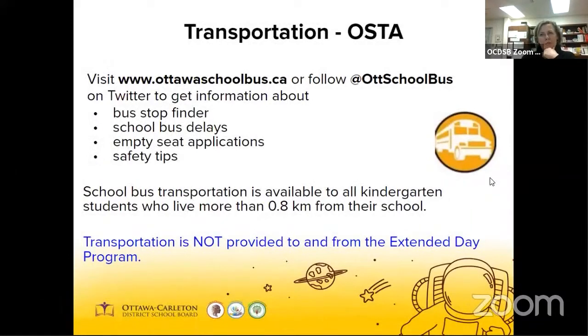The Ottawa School Transportation Authority, or OSTA as we refer to it, provides school bus transportation. Transportation is provided for our kindergarten students who live 0.8 kilometers from the school. Near the end of August, you'll receive an invitation to a school bus safety day and information specific to your child's bus stop, along with the timings for pickup and drop-off. For safety reasons, OSTA requires that a parent or guardian accompanies the child to the bus stop and is waiting at the bus stop at the end of the day. If you choose to, you can always drive or walk your child to and from school.